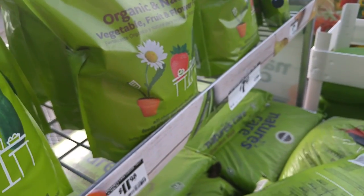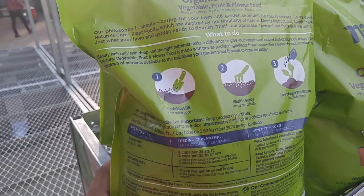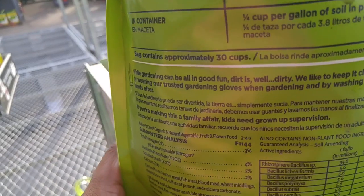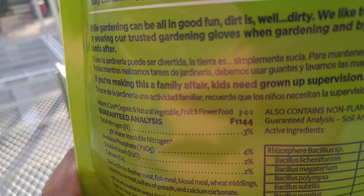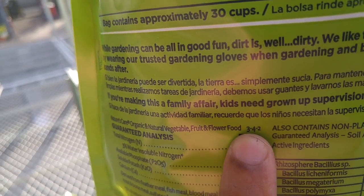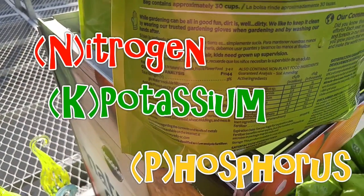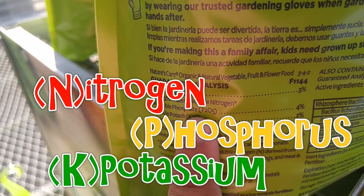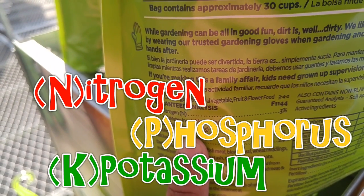But what I want to talk to you guys about is the major things you want to look for in a fertilizer. When you're looking at fertilizers, one thing you're going to do is look for the analysis. You're going to see these three numbers — that 3, 4, 2 — that is what they call the NPK rating. NPK means N is nitrogen, P is phosphorus, and K is potassium.